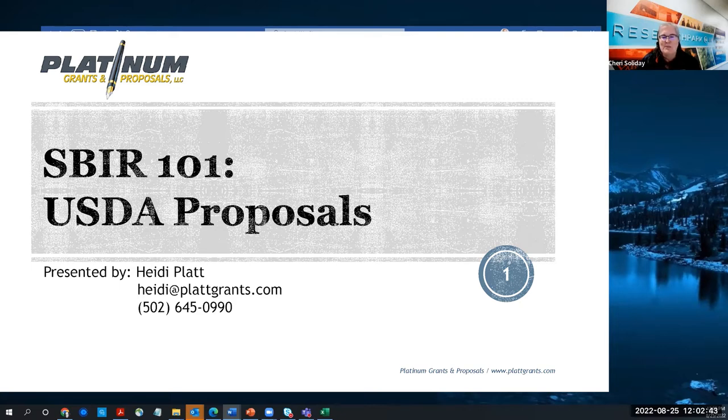Heidi is the owner of Platinum Grants and Proposals, and she's been providing consulting services since 2007 to businesses and inventors seeking SBIR-STTR grant funding, having helped clients develop over $75 million in grant applications. Heidi's expertise includes proposal development for several federal agencies, and prior to forming Platinum, Heidi served as a PI for NASA Phase I and Phase II SBIR projects.